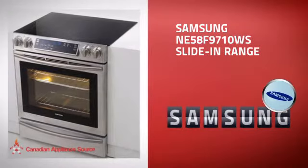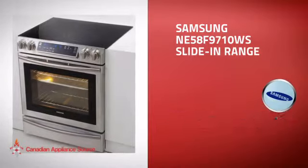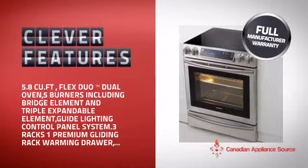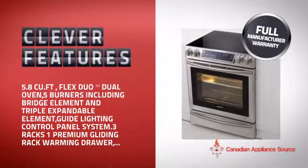This slide-in range from Samsung is just the kind of smart range you want. With plenty of clever features that make sure you can cook easily and get great results every time, plus a reliable manufacturer warranty.